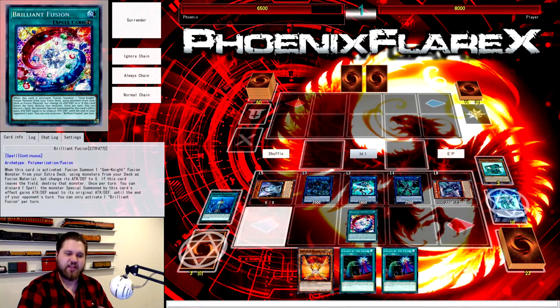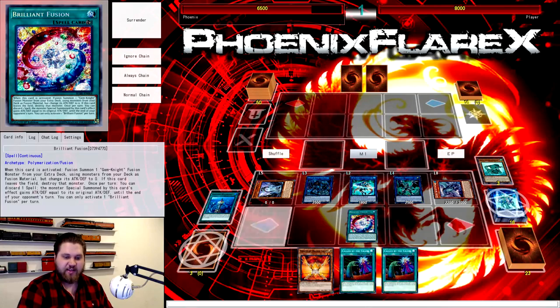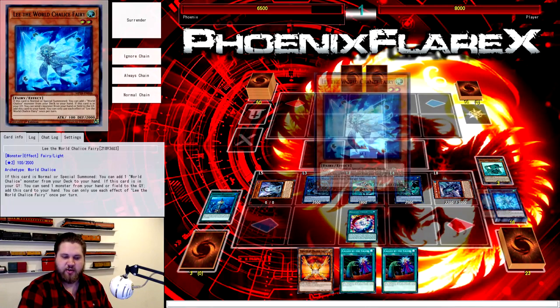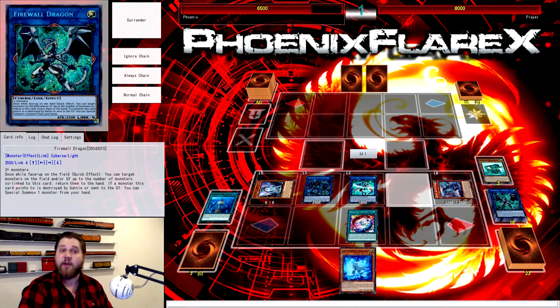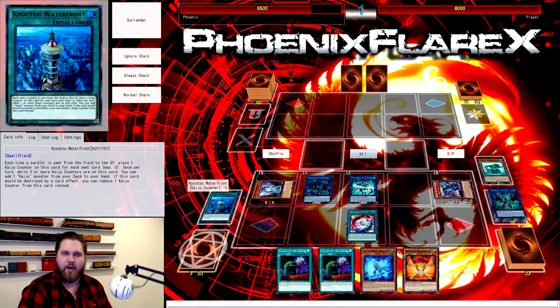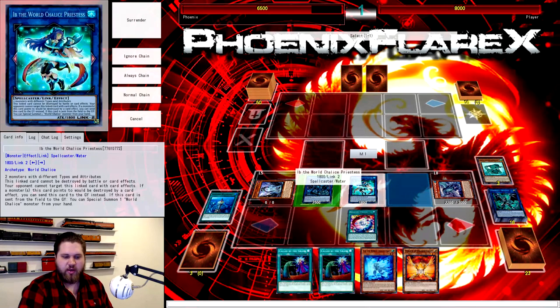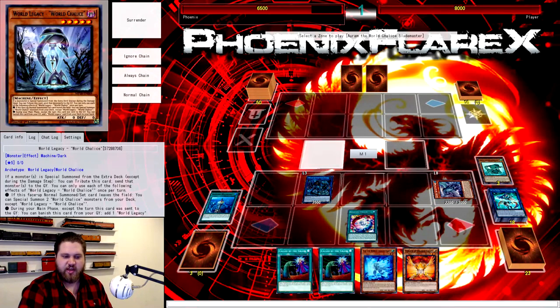We're not done. We're going to go through the same business as in the previous combo sequence — putting Firewall back on the board as a live option. We're going to use Lee's Grave effect because we haven't used it yet. We send Firewall to Grave to add Lee back to our hand. At this point, Herald of the Orange Light is live if you wanted to keep it that way — but we're going to make it better.